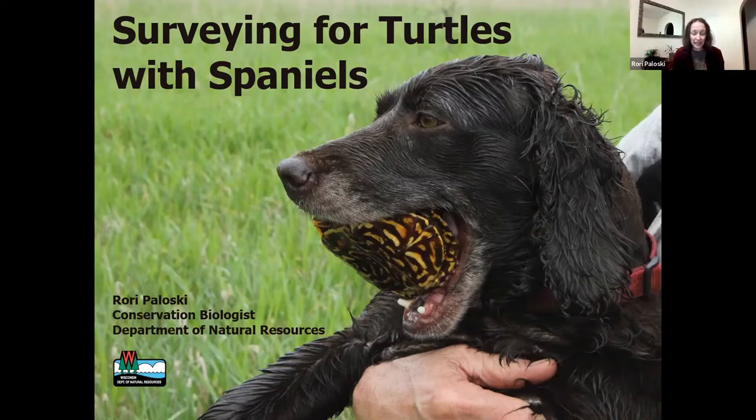I have quite a few slides today, lots of pictures, because I think that's one of the best ways to show this. I'll go through things fairly quickly, but please let me know if you have questions. If we don't have time for them, feel free to email me afterwards. I'm happy to answer any questions.